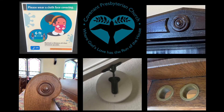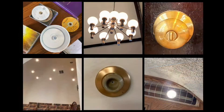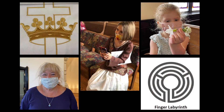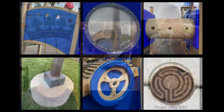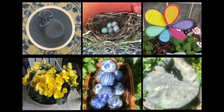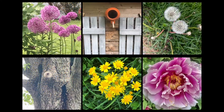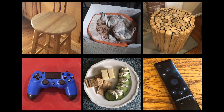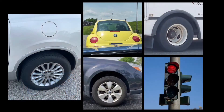Thank you for joining me in the quest. Look at the photos of circles found at church, in the garden, in your homes, and on the road.